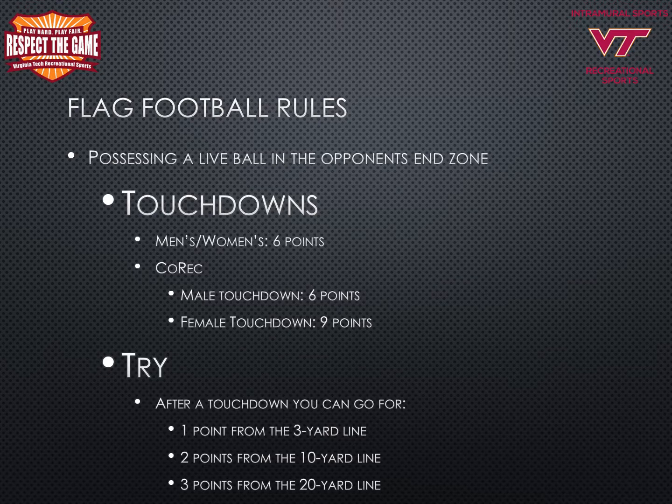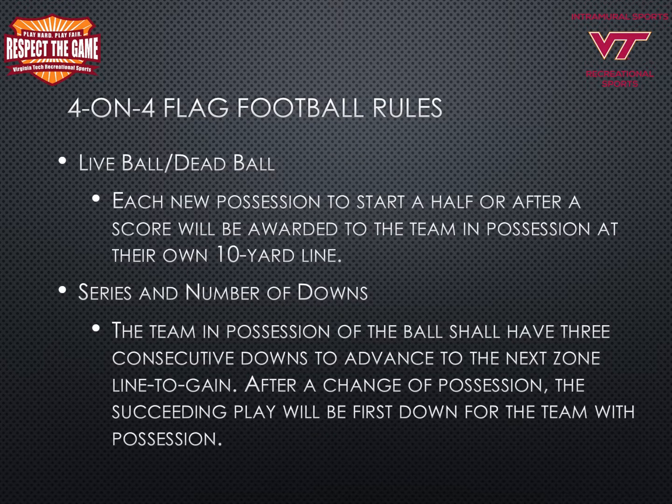When a team possesses a live ball in the opponent's end zone, it is considered a touchdown. For men's and women's games, six points is awarded for the touchdown. In co-rec leagues, male touchdowns are worth six points and female touchdowns are worth nine points. After a touchdown, teams may go for one of three options for a try: one point from the three-yard line, two points from the 10-yard line, or three points from the 20-yard line. Each new possession to start a half or after a score will be awarded at the team's own 10-yard line.